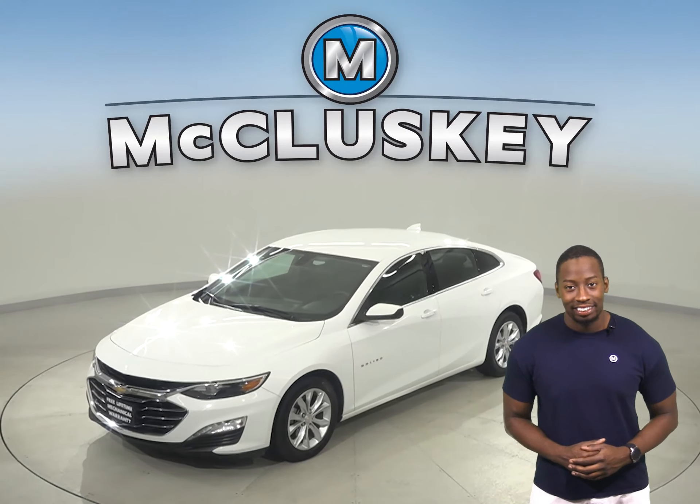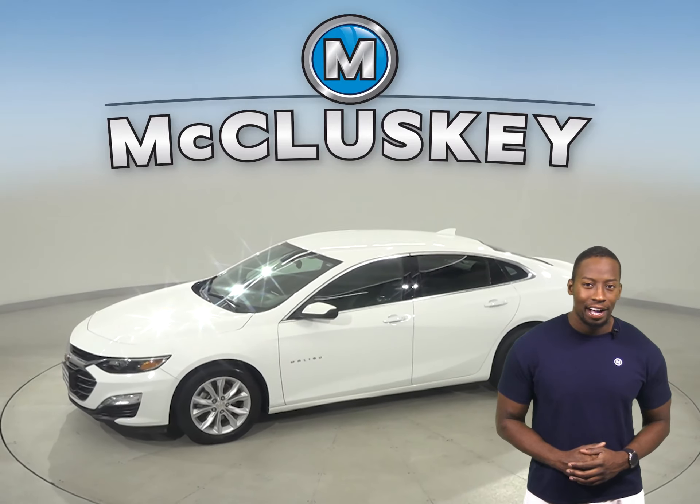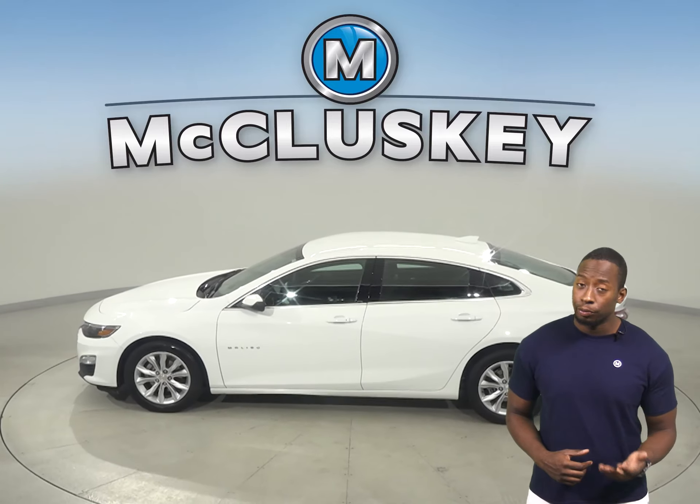Come on down and take a look at this 2019 Chevrolet Malibu. It has 39,000 miles on the odometer, so it's in tip-top shape and ready to hit the road.